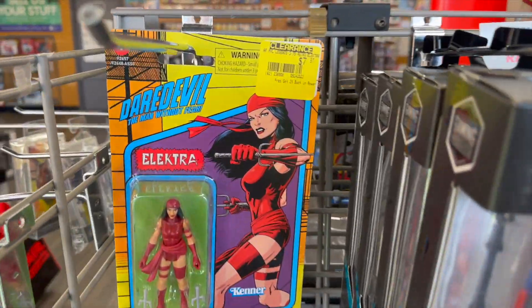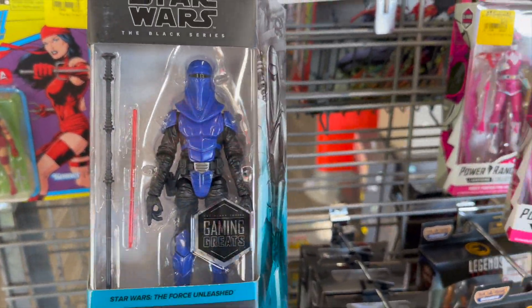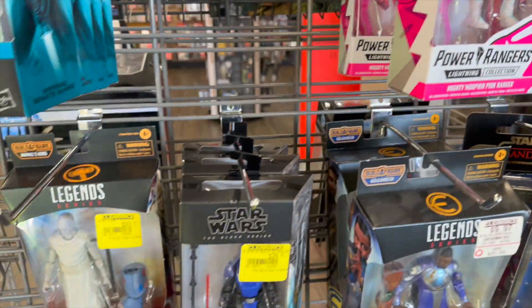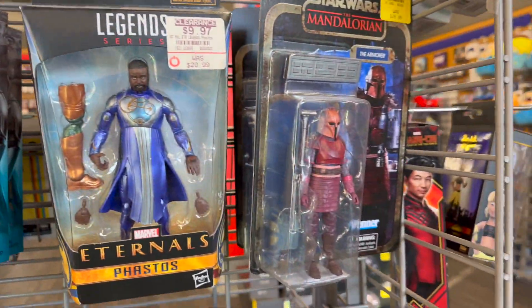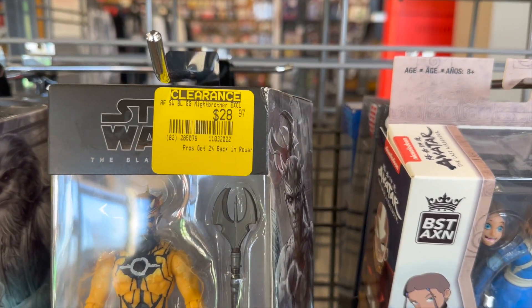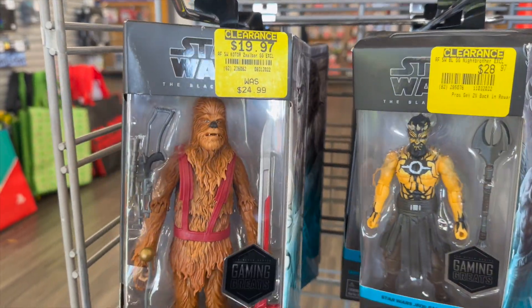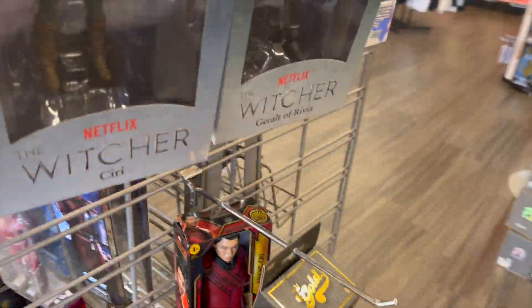All right guys, we got some more clearance on some Star Wars here at GameStop. Got the Pink Ranger for $24 — that doesn't seem like clearance to me. A few more clearance items, got one of the Night Brothers there for $28 — is that clearance? Somebody explain this to me in the comments, how is this clearance? If that's clearance, what the heck is the regular price?